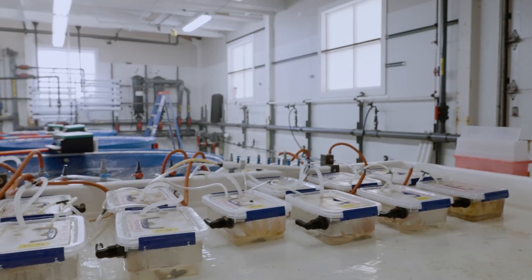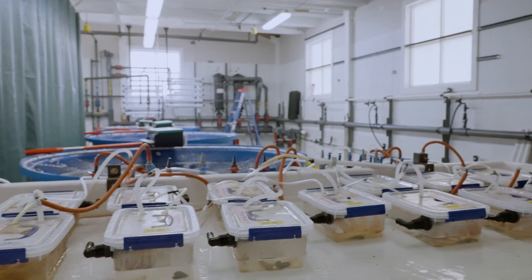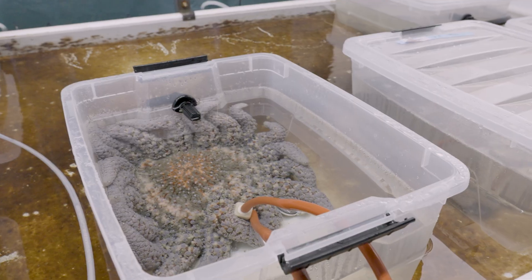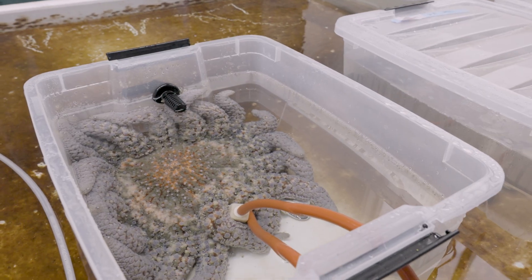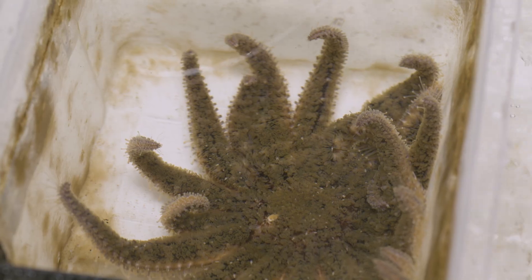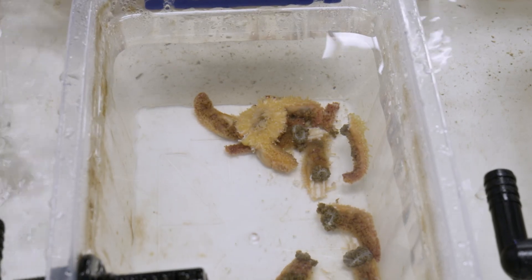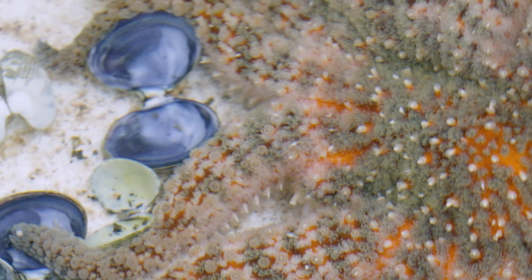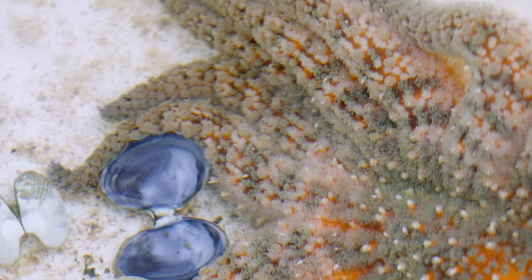Along with many partners, Hakai researchers conducted experiments with 117 sunflower stars, exposing some to the water and fluids of sea stars affected by sea star wasting disease. Every exposed star developed signs of the disease, while the control group remained unaffected.